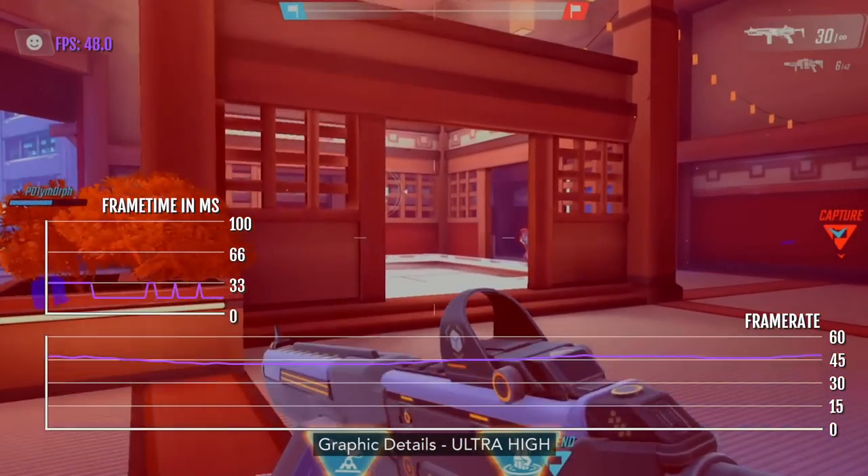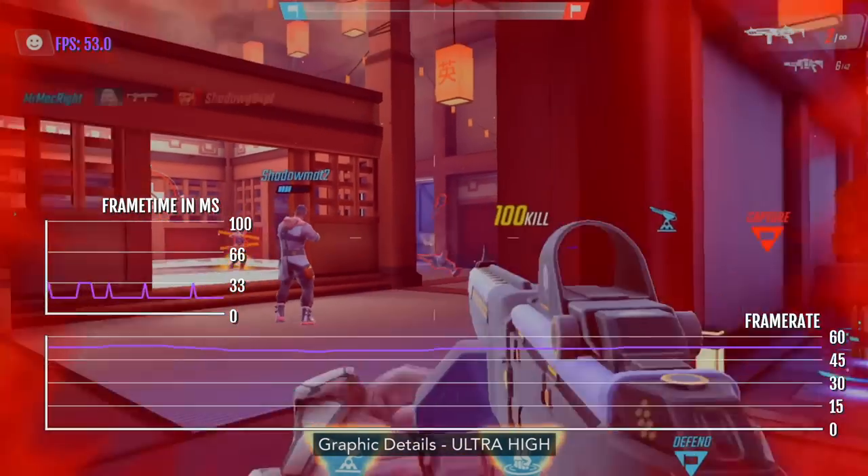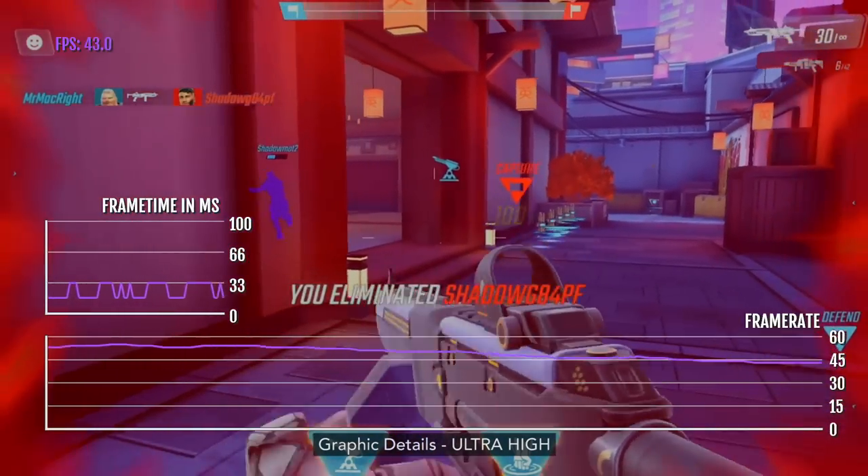That being said, the game has not really been optimized for this chip, and well, to be honest, most games haven't yet, apart from Divinity: Original Sin 2.